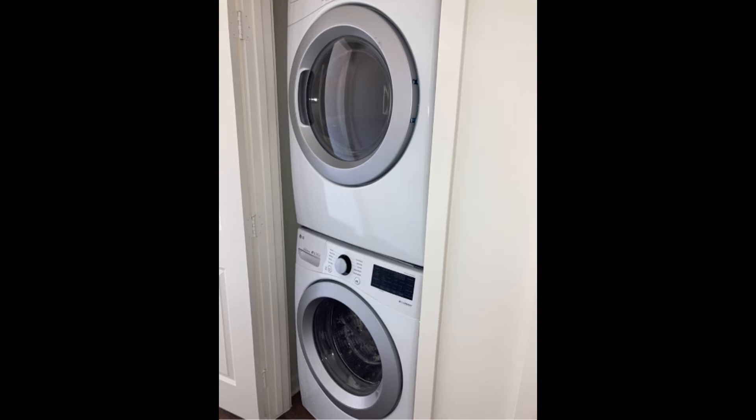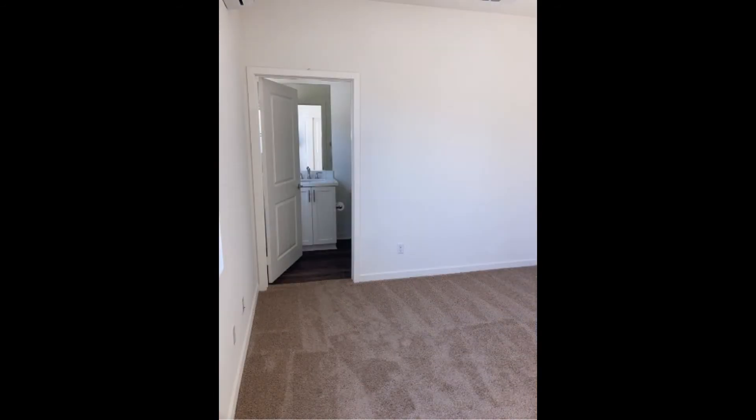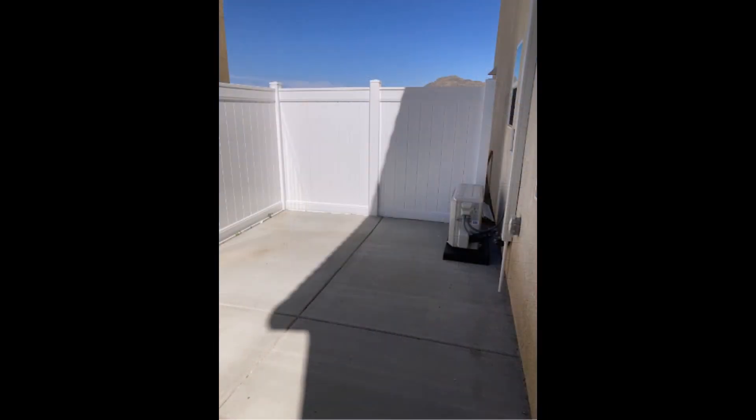There's also a stackable washer and dryer for your convenience. Further inside you will see the nicely sized bedroom with a carpeted floor and a built-in closet. It also has access to a private patio, perfect for enjoying the beautiful summer evenings.